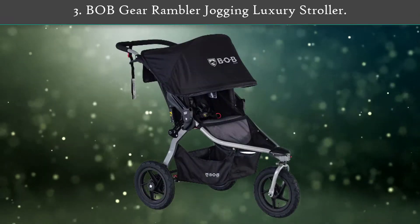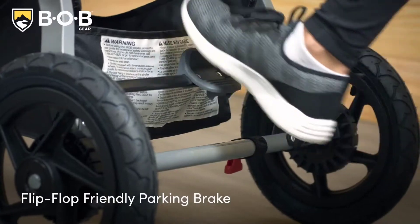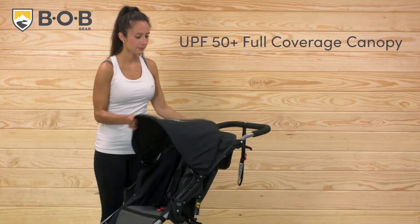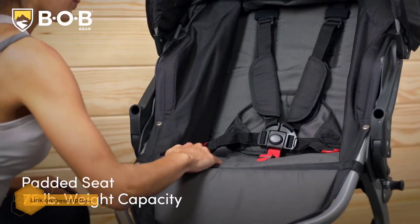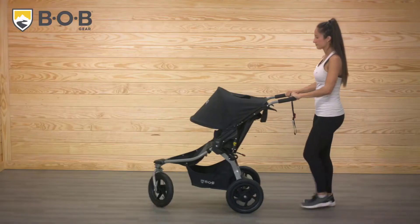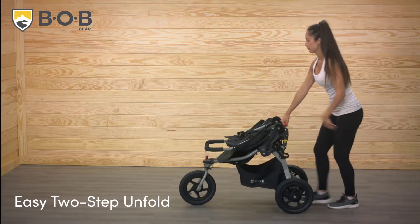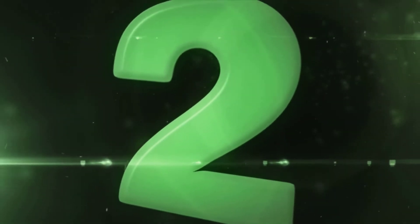Number three: BOB Gear Rambler Jogging Luxury Stroller. This stroller by BOB Gear assures a smooth and comfortable experience on long journeys. It is ergonomically designed with a well-placed handlebar and tires that make it easy to maneuver. The entire frame is constructed from aluminum, making it reliable and durable. The seat has sufficient padding, is fully upright, and allows one-handed adjustments. The integrated canopy is big enough to provide protection without blocking airflow. It can support up to a maximum of 75 pounds.